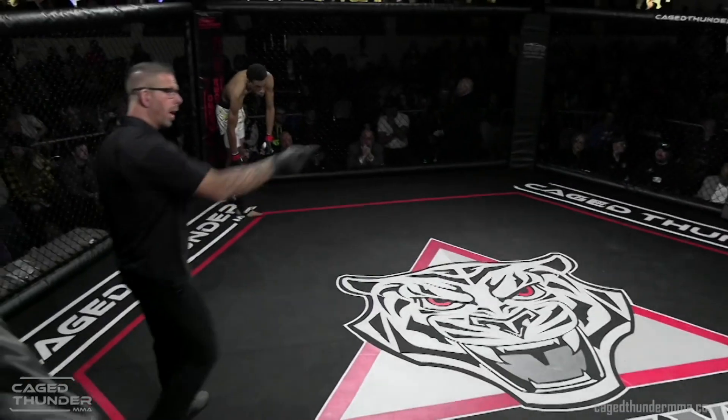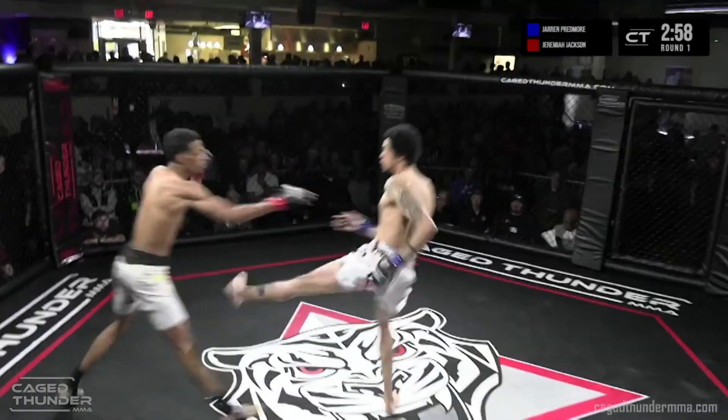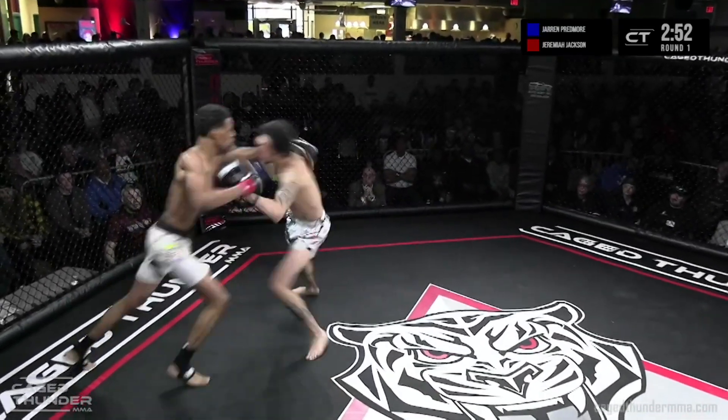I like this matchup for him — both guys are strikers, both guys long. You see the orthodox-southpaw matchup, and exactly what they're looking for to establish. It's pretty cool seeing two taller bantamweights.